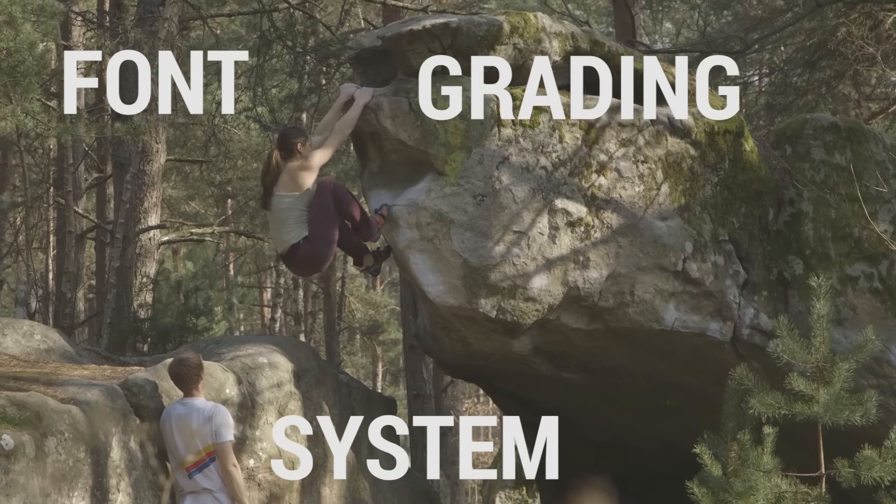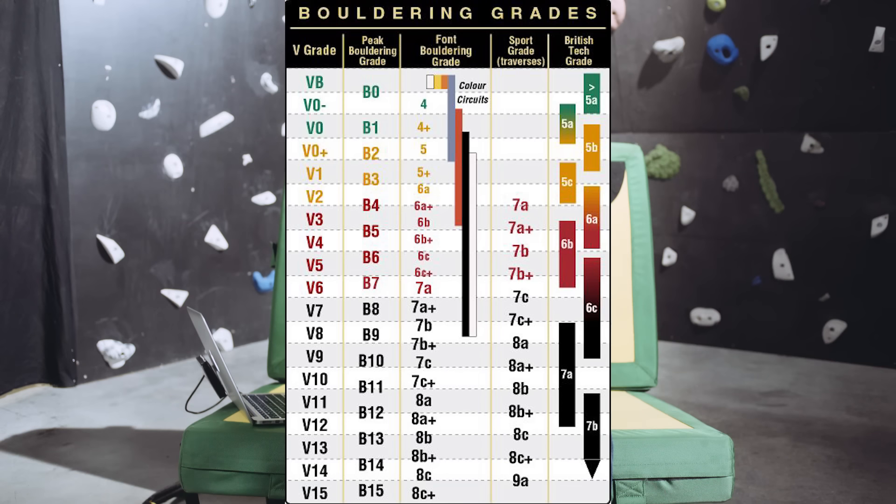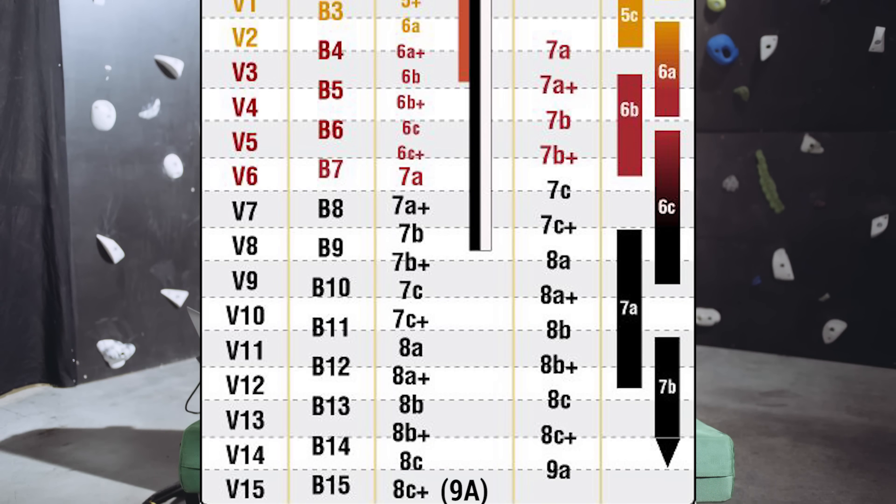For bouldering grades, we're going to talk about two things: the Fontainebleau system and the V-grade system. As the name suggests, the Fontainebleau system was started in Fontainebleau, the legendary climbing area to the south of Paris. Similar to the French sport climbing system, it uses numbers and letters, starting at four and going all the way up to nine — so 6A plus is harder than 6A. It is different from the sport climbing system though, so if you can cruise a 6A sport route, it doesn't mean you'll do as well on a 6A bouldering problem; bouldering grades are harder. It's more intense — harder moves in a shorter space of time. I often find there's a bit of a disconnect between indoor and outdoor bouldering grades; you can climb super hard indoors and then go outdoors and get killed. Comment below and let me know what you think.